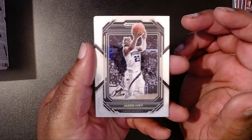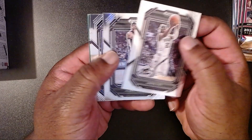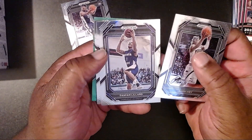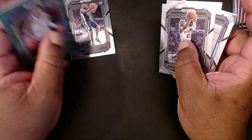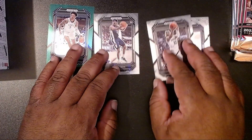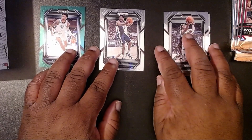Alright, we have Jaden Ivey, Jalen Pickett, and then Damian Lillard — oh, this is a rookie, so we'll put him off to the side. Damian Lillard, he's with the Bucks now, isn't he? And then we have Keonti George, and then we have a green Paolo Banchero. That's pretty cool. Not a rookie, but that's alright.